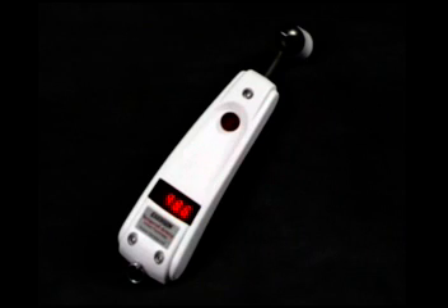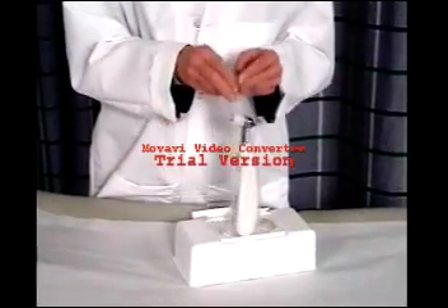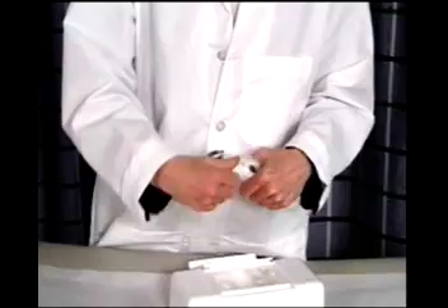Certain models can be terminally cleaned and used without disposables. Contact Exergen for details. If extreme contamination concerns are present, there are also disposable bags into which the thermometer can be placed.